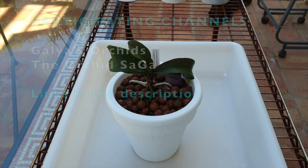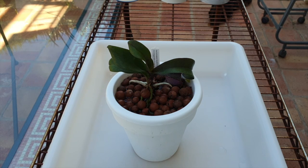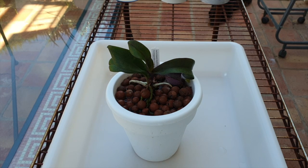Welcome to this care collab together with Gallia's Orchids and The Orchid Saga. I appreciate your time, thank you so much for being here. This is going to be all about the Ascanopsis Irene Dobkin — mine is named Elmhurst.